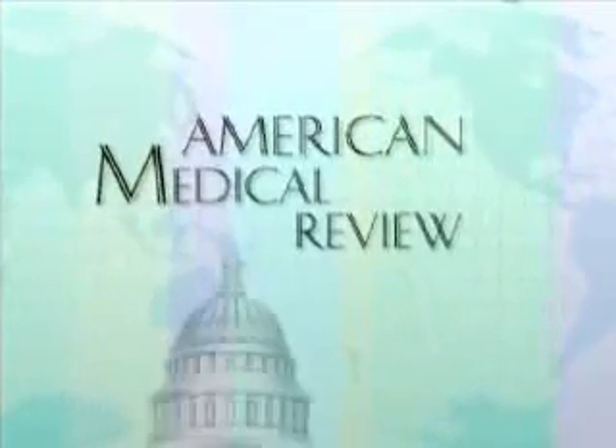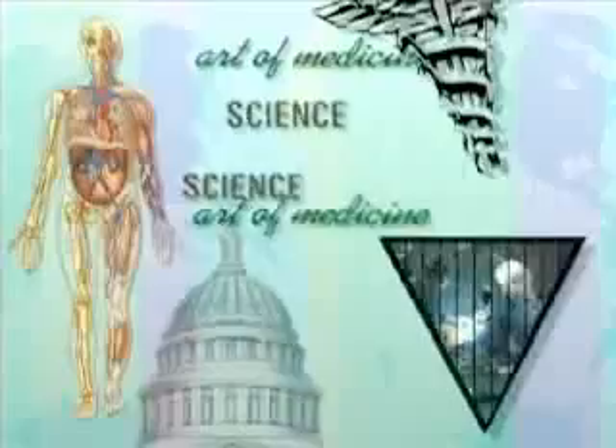American Medical Review is a national platform where science and art meet, where improving and preserving health and wellness takes center stage, and where the spotlight seeks out and shines on the healers and innovators.